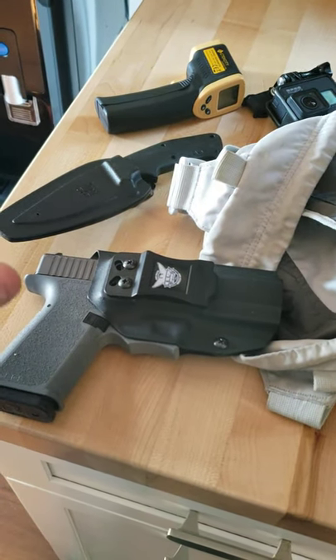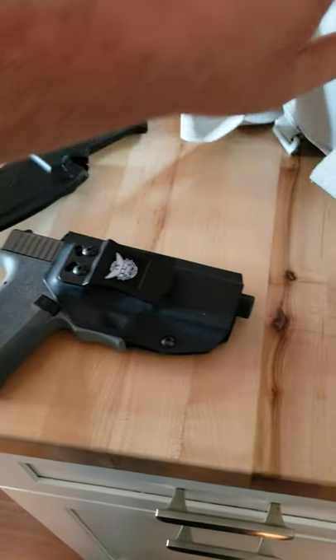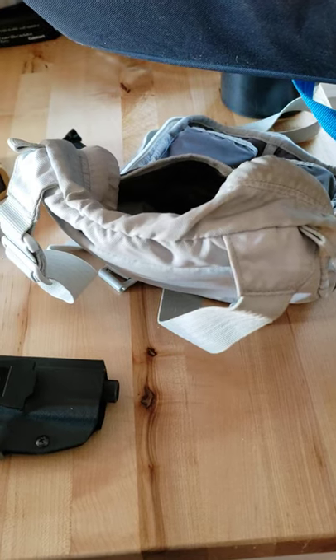Here's the polymer 80 — it's essentially a Glock 19 with the appendix holster. That's about it, y'all. Stay safe, God bless.